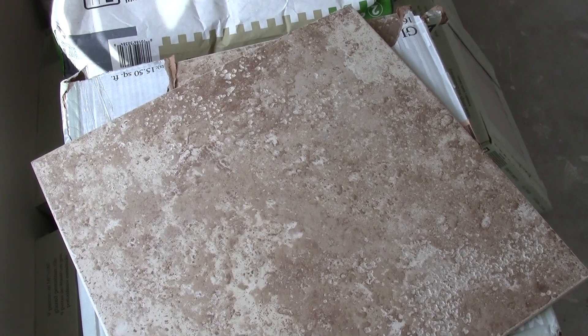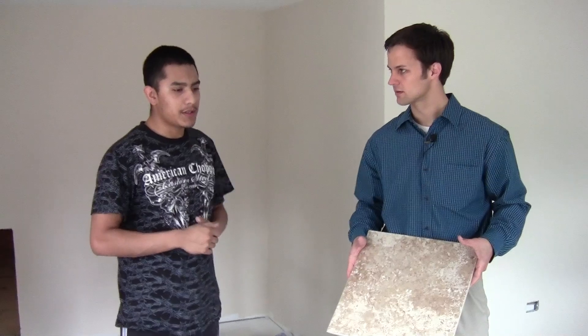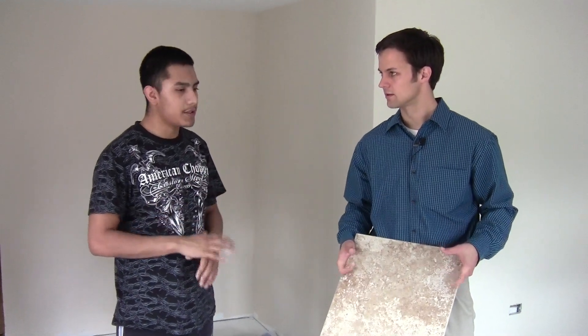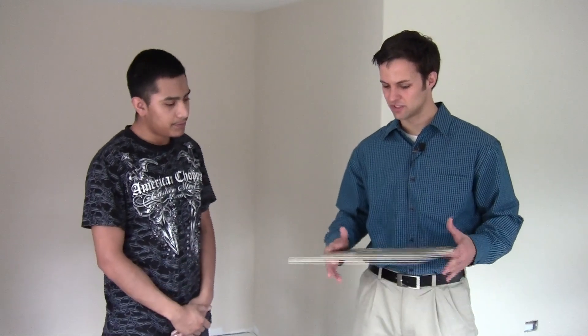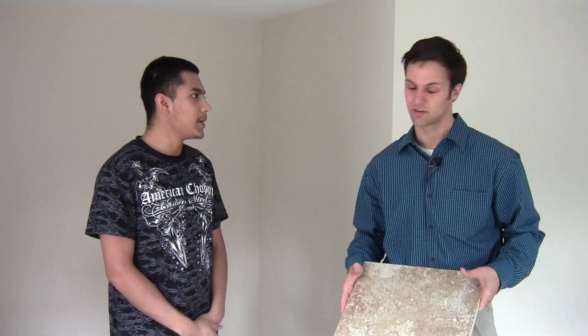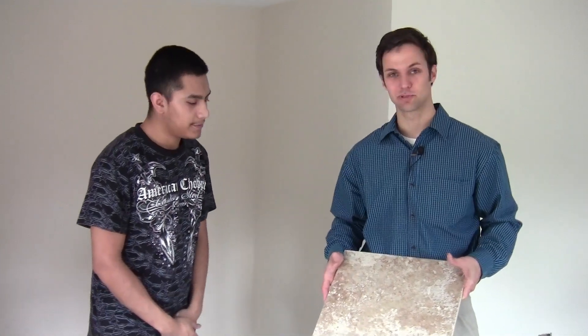Did you guys do anything to the outside, any foundation work? Oh, we actually did — we reinforced it, made sure there's no cracks, and if there were we reinforced and put putty on them to make sure it's all sealed. The ceramic tile has a nice feel with these big slices as opposed to the smaller ones like in the kitchen — it really brings it out. You guys seem to be doing pretty good work. We appreciate it.